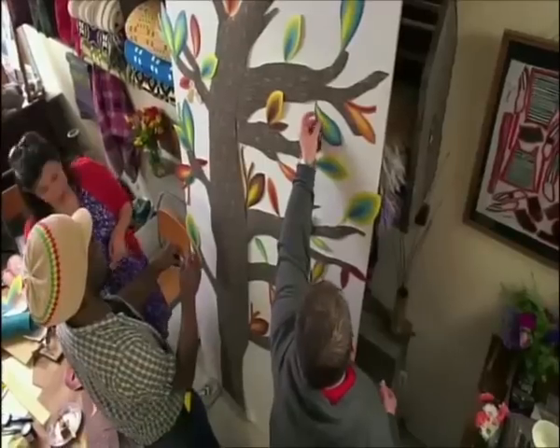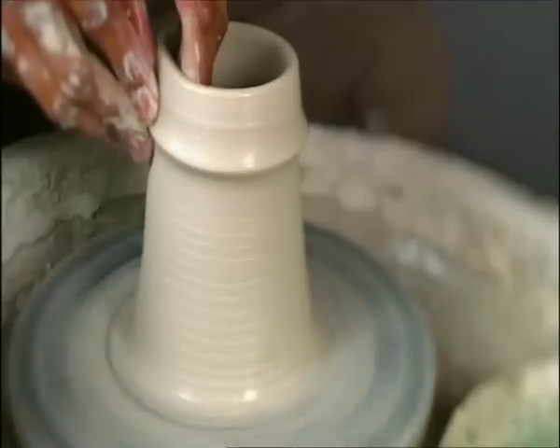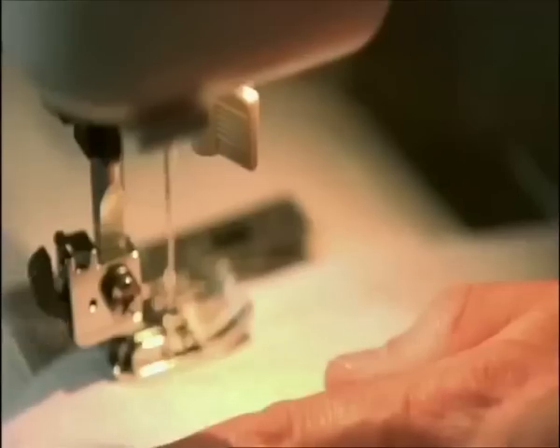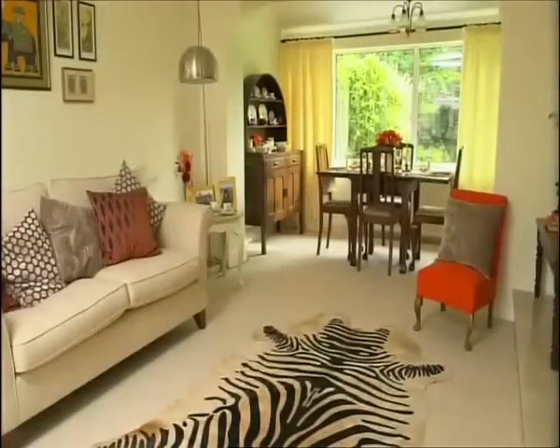We're turning unloved items into modern day heirlooms. If we weren't painting these, where would they end up? Probably landfill. Transforming crafting novices into devoted homemakers. Are all your students as fast learners as me, Lisa? I wish they were, Colin. I wish they were. And showing you everything you need to make your house a vintage home.